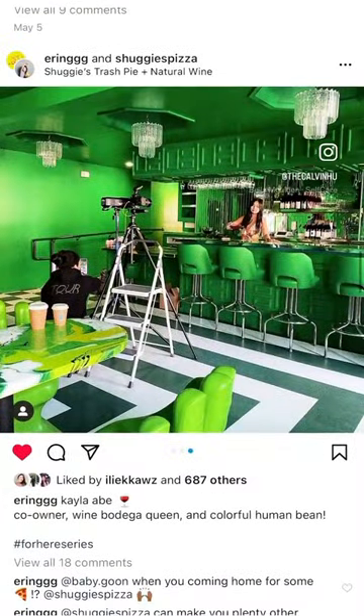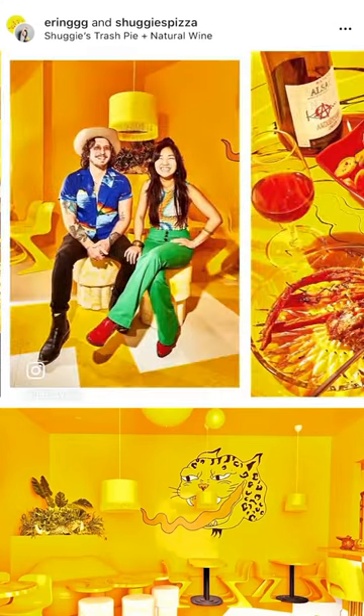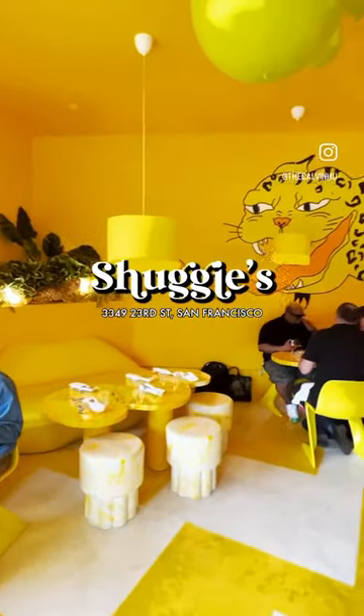I was scrolling on Instagram and saw my friend post about this crazy sparkly green room and this all yellow room with the tiger mural, and I knew I had to come check it out. The whole premise is that Shugi's incorporates upcycled ingredients to help eliminate food waste and reduce the effects on climate change.